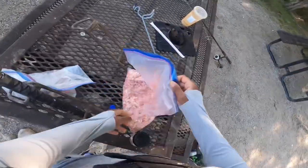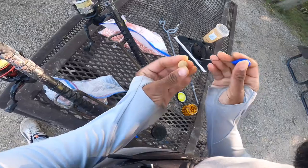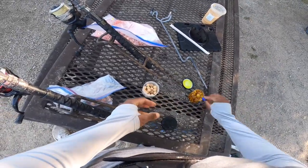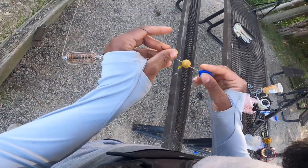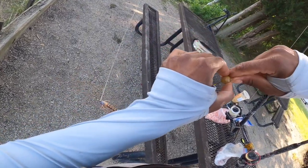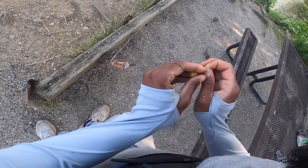Next we're going to rig the boilies the exact same way. We'll grab one of these darker colored ones — the black of the berry, the sweet of the juice. Maybe we'll dip it in some of that tiger nut juice, oh yeah. We're going to slide it down gently but firmly, get that in the loop.